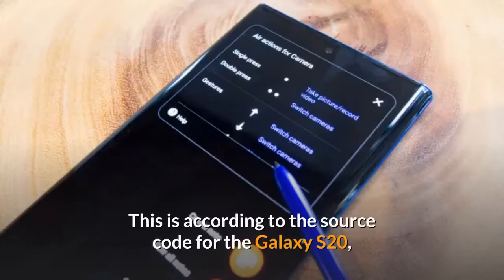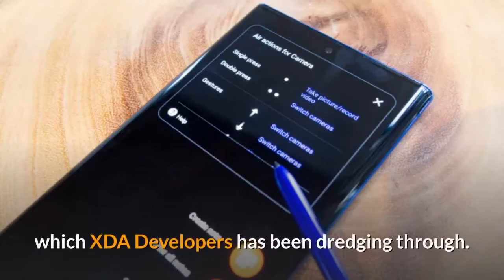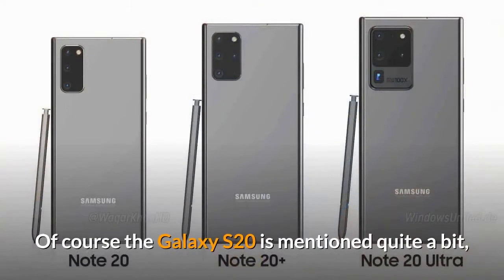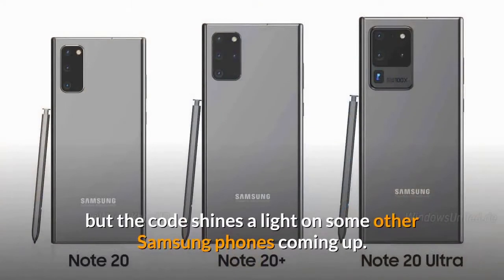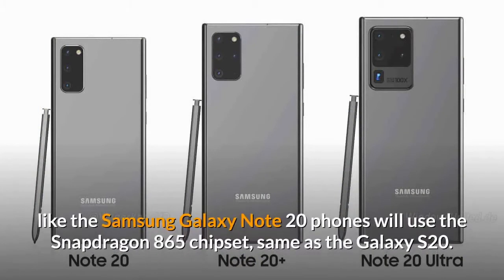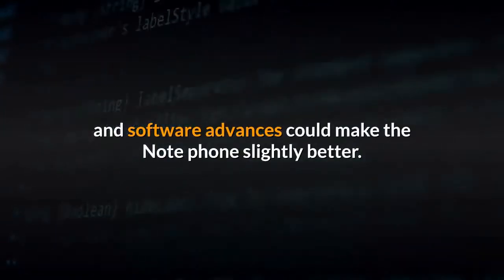This is according to the source code for the Galaxy S20, which XDA Developers has been dredging through. The code shines a light on some other Samsung phones coming up. The most important tidbit is that it looks like the Samsung Galaxy Note 20 phones will use the Snapdragon 865 chipset, same as the Galaxy S20. This should make the processing power roughly equal, although optimization and software advances could make the Note phone slightly better.